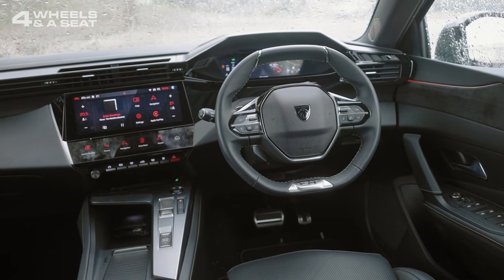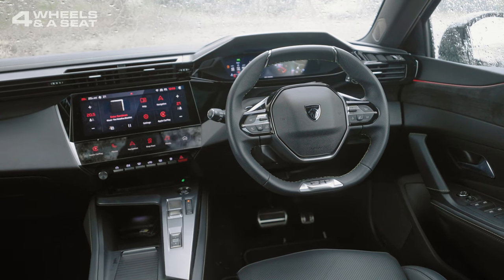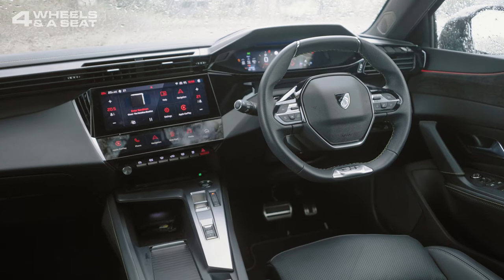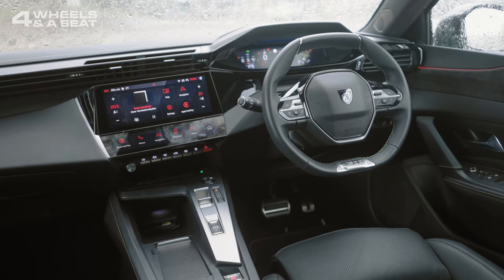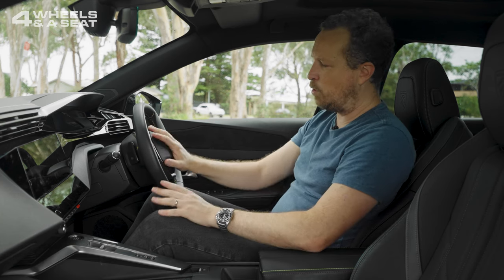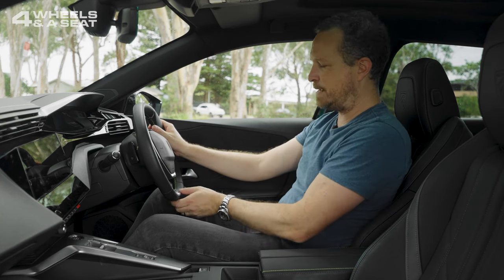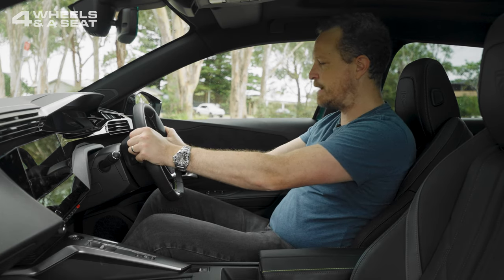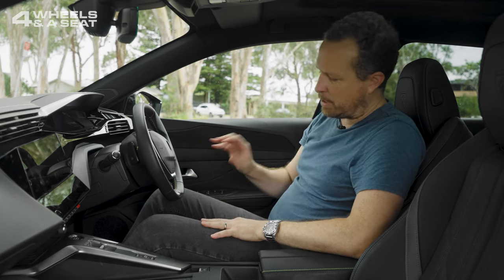The steering wheel I love, though. It's small with a flat top and a flat bottom, which feels great to throw around in corners and when parking. There are controls for the sound system and adaptive cruise control, with a big centre piece featuring the horn, the new Peugeot badge, and a big GT badge at the bottom. I really like the feel of this wheel — it has a great sporty feel. There are metal pedals down the bottom as well.